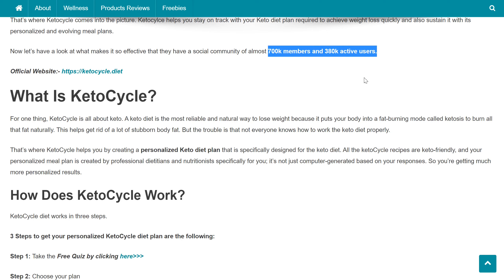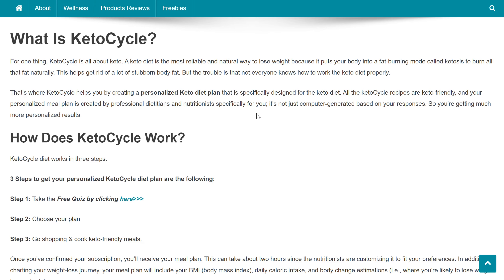So what is Keto Cycle? Keto Cycle is all about keto. A keto diet is the most reliable and best way to lose weight because it puts your body into a fat-burning mode called ketosis to burn all that fat naturally, helping get rid of a lot of stubborn body fat. Not everyone knows how to work the keto diet properly — that's where Keto Cycle helps you by creating a personalized keto diet plan designed by professional dietitians and nutritionists specifically for you. It is not just computer generated, and there are recipes for vegans as well.